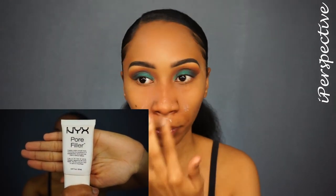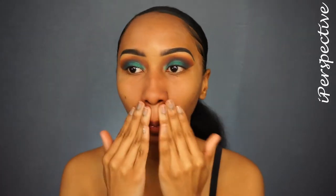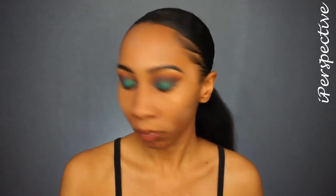Then I'm going to take my NYX Pore Filler. My primers don't really tend to change — I know what works for my skin and this duo does it for me. Then I'm going to go in with the Silk Naturals HD Concealer. It's a peach corrector in the color 60 and it literally just melts into my skin. I'm going to use this to cover up any freckles I don't want to be seen. Then I'm going to set it with some translucent powder — again, this is my Laura Mercier translucent powder — so it doesn't shift when I put my foundation on top.